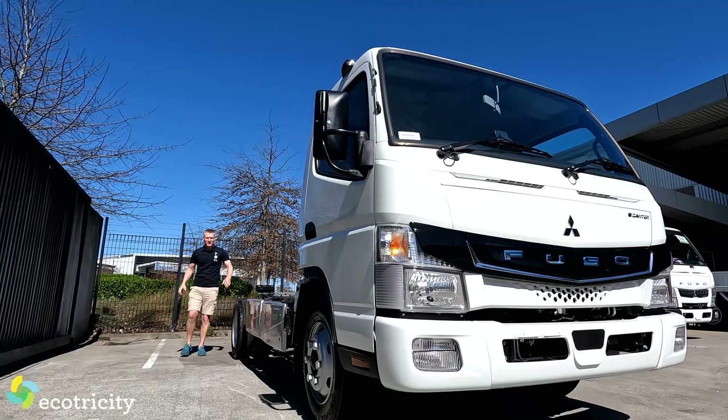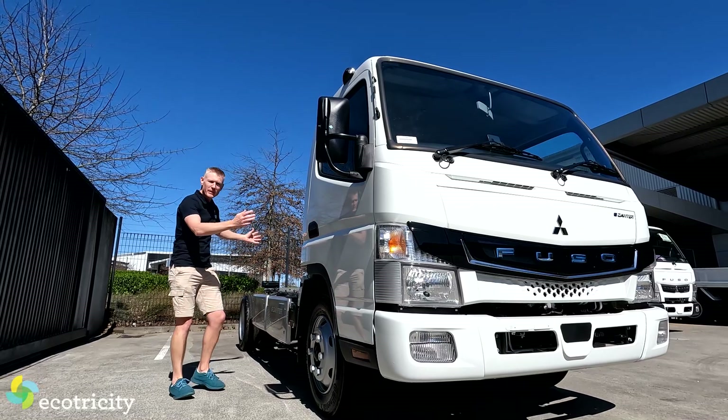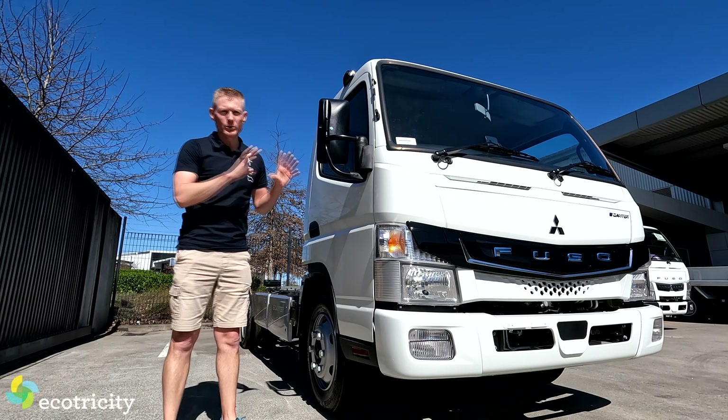Check this out — it is a Fuso E-Cant. It's an all-electric truck. First and foremost, price and range for this piece of magnificence. I can't actually tell you the price because I don't know what it is, but if you're interested in one of these after this review, talk to Fuso — they can do you a deal.